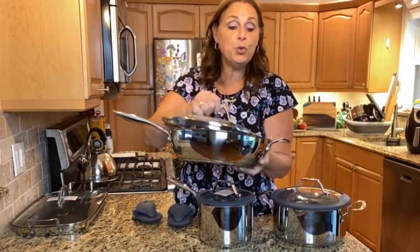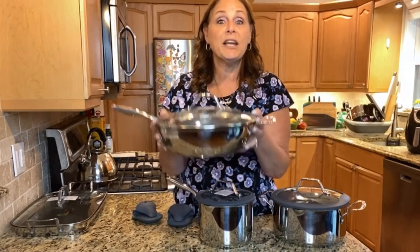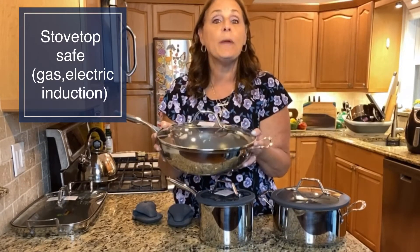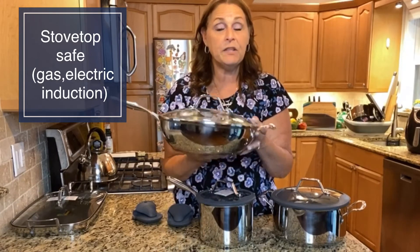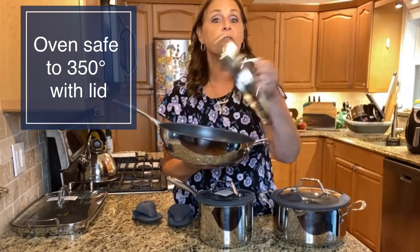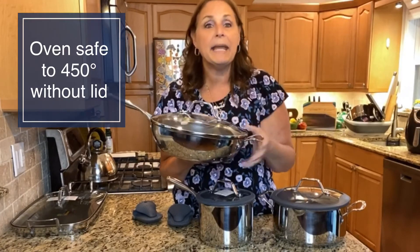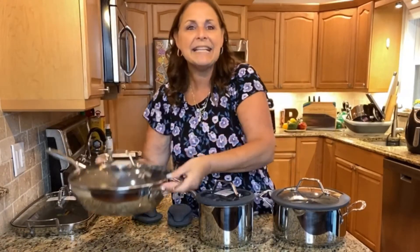All of our cookware can go on your stove — gas, electric, or induction. It can go in your oven up to 350 degrees with the lid, up to 450 degrees without the lid. And every single one of them, including the nonstick, has a lifetime warranty. So they might be a little pricey to begin with, but you will never have to replace them. My little motto is buy once, cry once.